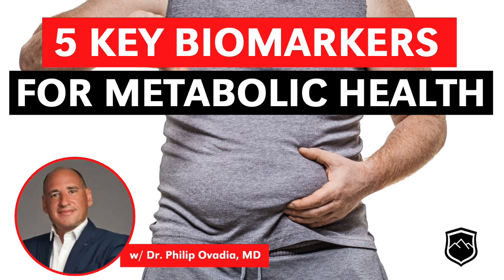Waist circumference is the first one. Very easy — you can measure it at home. You just take a tape measure about a little bit above your belly button, best to measure it first thing in the morning. If you are a man, you want that to be less than 40 inches. If you are a woman, you want it to be less than 35 inches.